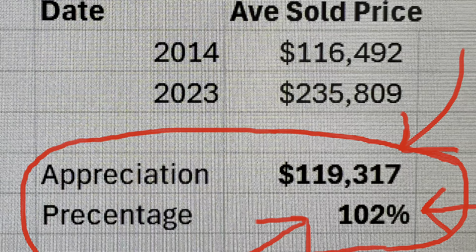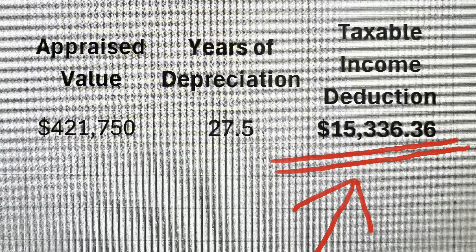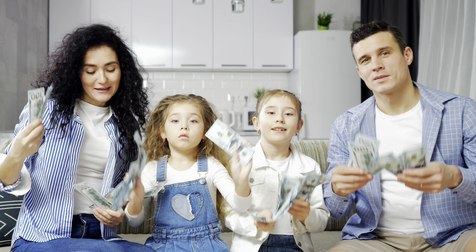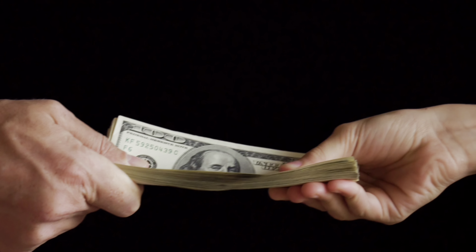You can depreciate oceanfront condos in Myrtle Beach, reducing your overall tax burden, keeping more money for you and your loved ones, and ensuring unnecessary taxes aren't paid.